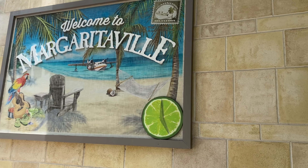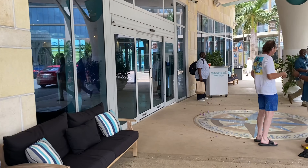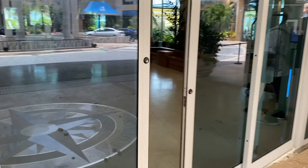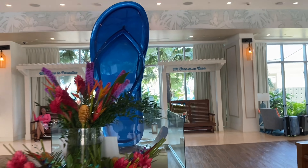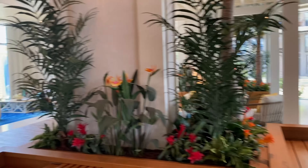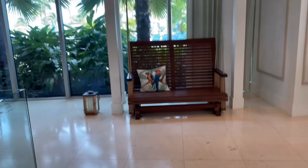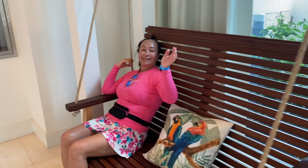So here we are at Margaritaville Nassau. This is a hotel that opened last July, so not even a year yet — it's all brand new, still smells new. Here's your check-in desk, this is the lobby. It has that Margaritaville smell; we have the candle at home, they all smell the same. Nice little rockers, there's the pool area in the back — we'll go do that later.